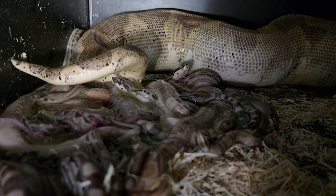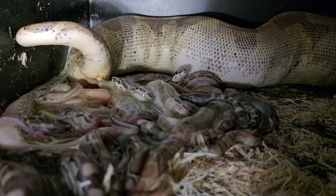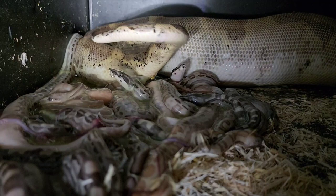Sometimes you'll get a female that does pop out two or three or four at a time — that's typically going to be a really big female. It's not your smaller female that you're typically going to see that kind of thing from.